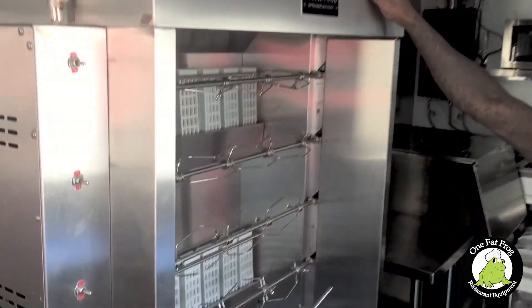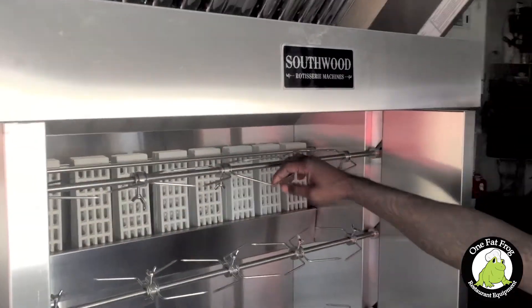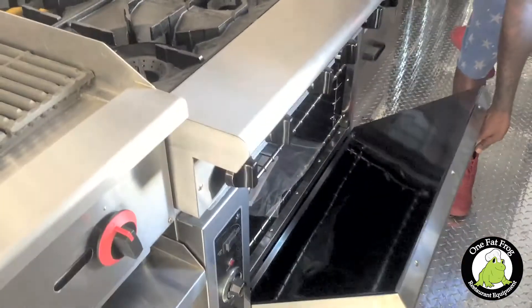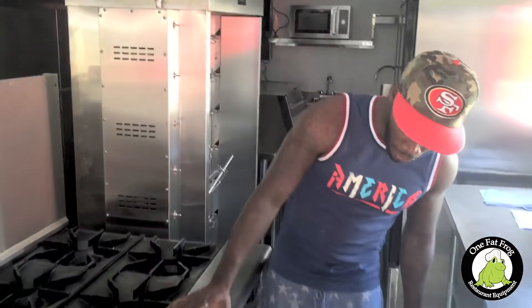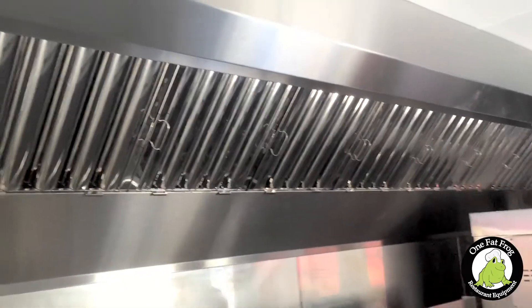Using this rotisserie right here — the Southwood rotisserie oven machine, probably one of the best ones out there. It gives us an even roast for all our birds. We also have this convection oven here where we'll actually be making our bread and macaroni and cheese, a six-burner South American range stove, a 14-foot hood system, and three service windows.